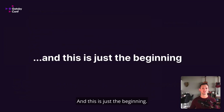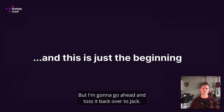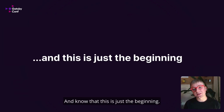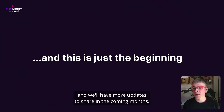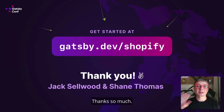And this is just the beginning. We have more ideas like adding multilingual support. Thanks so much, Shane. I'm so excited about what this means today for developers who are going to get started with gatsby-source-shopify-experimental, and know that this is just the beginning. We're thrilled to be thinking about what's next for eCommerce with Gatsby and Shopify, and we'll have more updates to share in the coming months. To get started, go to gatsby.dev/shopify to try out the new documentation and gatsby-source-shopify-experimental on GitHub. Thanks so much.